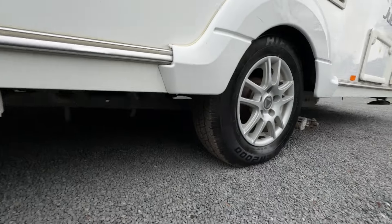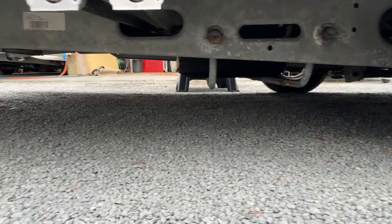We've got a good set of tyres on here — they just went through the warrant, brand new warrant. The chassis is in very good condition and so is the floor.